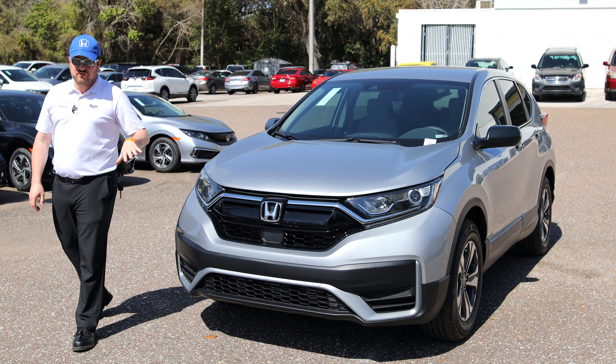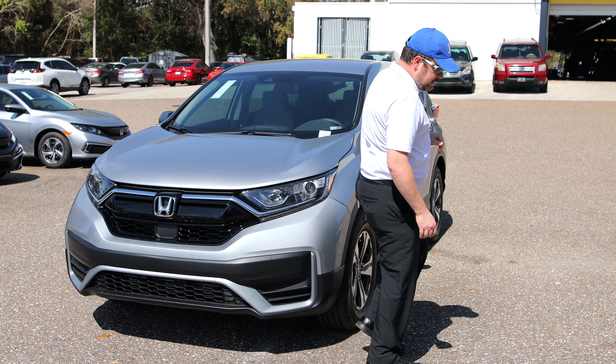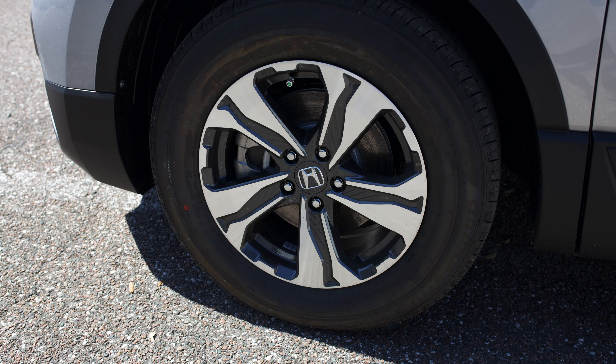Come all the way down to the nice sleek front end of the CR-V. Walk around to the side and you've got your standard 17-inch alloy wheels.